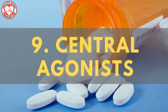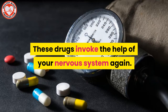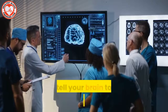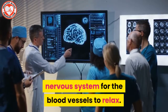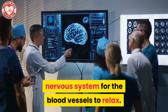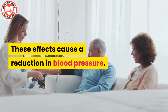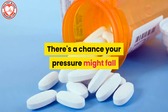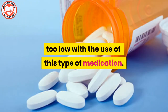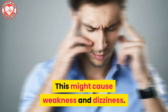Blood pressure medication number nine: central agonists. These drugs invoke the help of your nervous system — they tell your brain to send messages through the nervous system for the blood vessels to relax. The brain also signals the heart to stop pumping so hard. These effects cause a reduction in blood pressure. There's a chance your pressure might fall too low with this type of medication, which might cause weakness and dizziness.